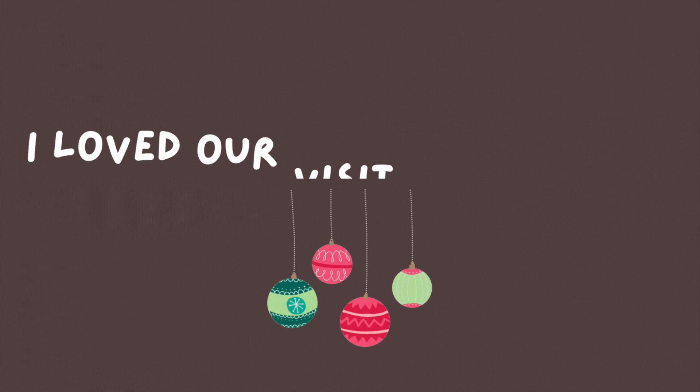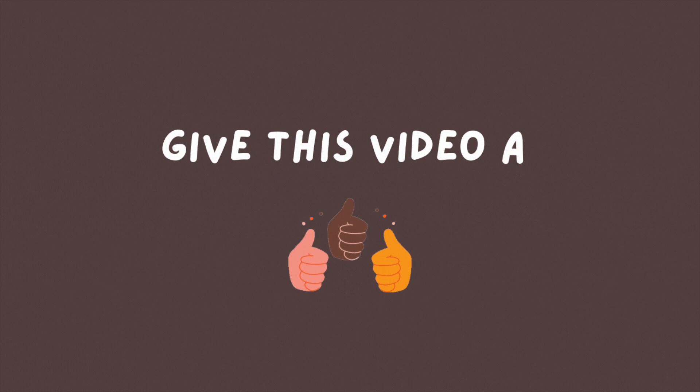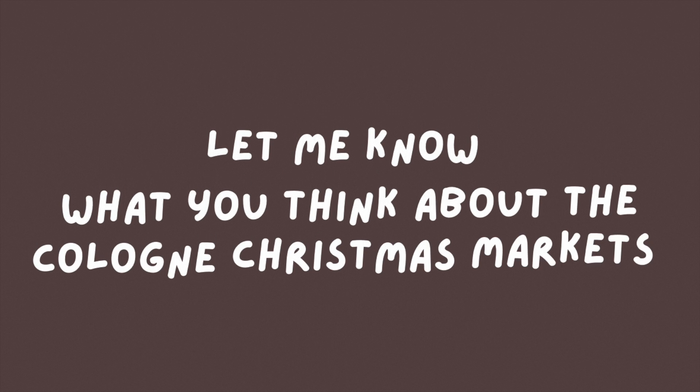That's all my tips for Cologne and I hope that got you excited about visiting the markets! If you found this video helpful please give it a thumbs up and hit the subscribe button if you want to watch more videos like these. Let me know in the comments if you've visited the Cologne Christmas markets before and what your favourite market was. Thank you so much for watching!